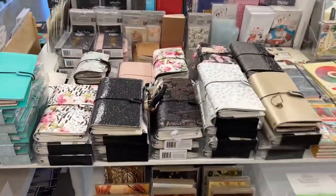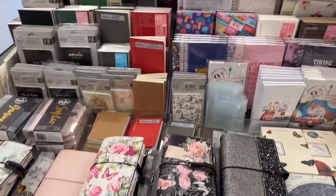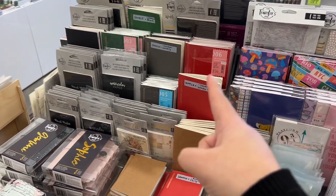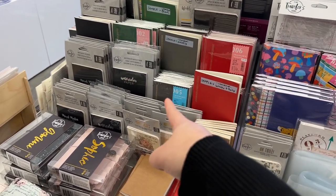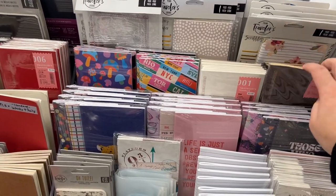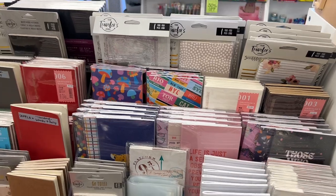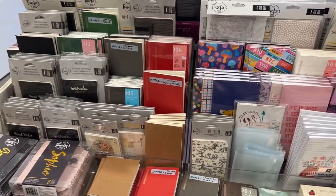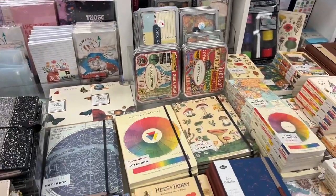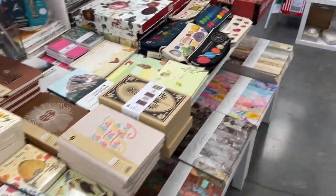They've got traveler's notebooks — these are the Webster Pages traveler's notebooks. They actually have the standard size, pocket size, and personal size. I love coming because I can get the things that I need; they're $3.99. They also have an online store that you can visit, and I will put their card in the thumbnail so you can go to their website.